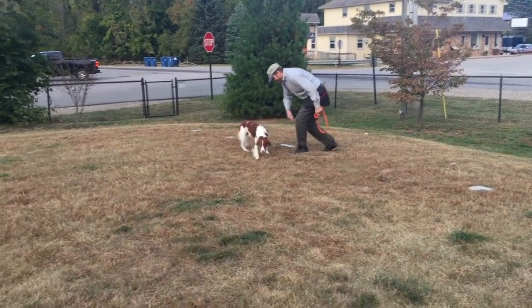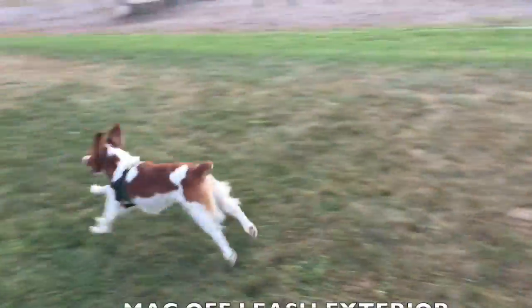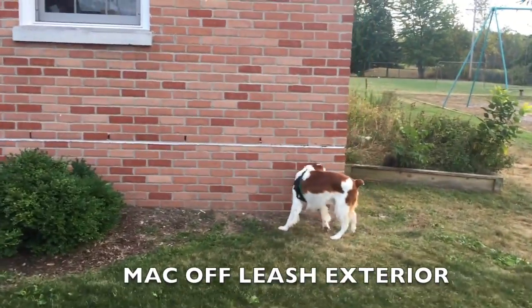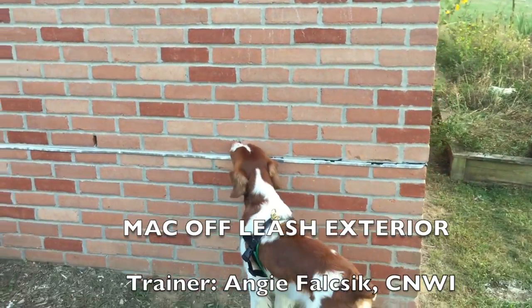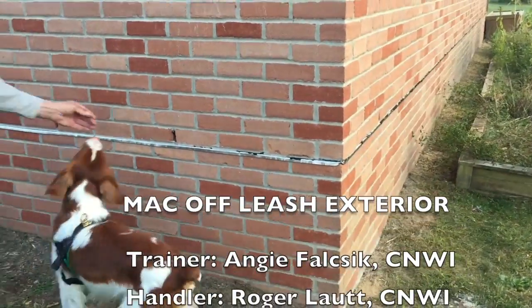He's then going to head over towards the building where there is one right on the side of the building, and he goes around it where the odor has been, or is, then sources it, and he gets another little reward there.